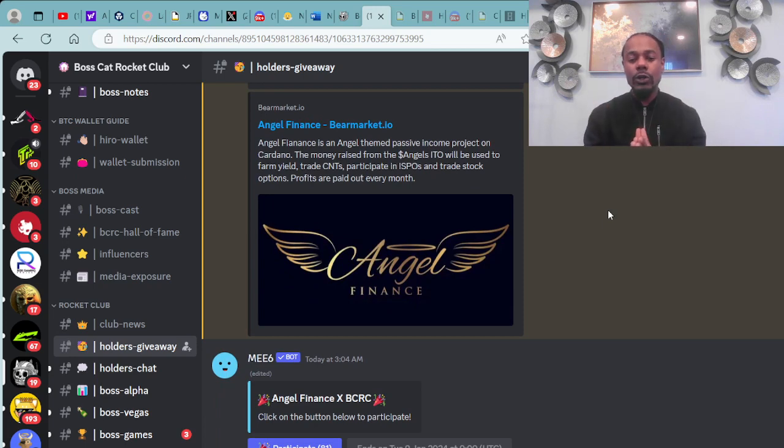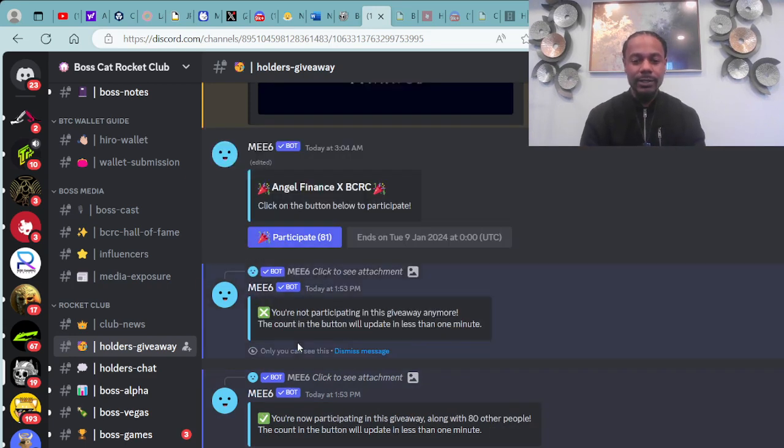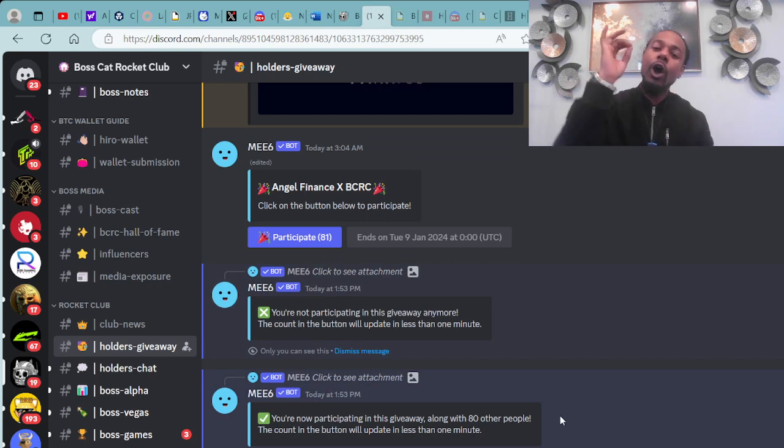If you are a BossCat Rocket Club holder of digital assets, you're able to participate in the giveaway. You just click on the Participate link and it gets you in there. All you have to do is be a BossCat Rocket Club holder of the digital assets, also known as Non-Fungible Tokens.